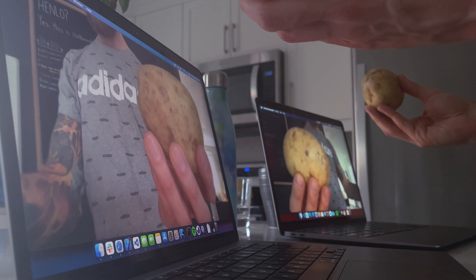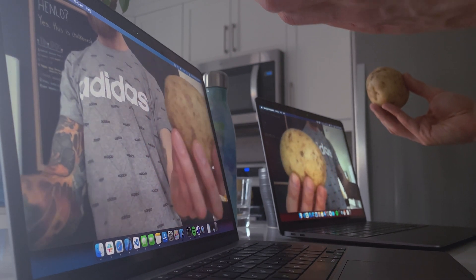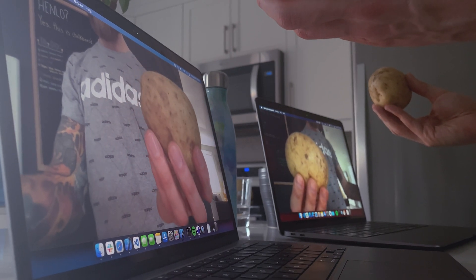The webcam on the M1 is supposed to be just a hair better, but it's still a terrible 720p webcam, so we're basically comparing red potatoes to gold potatoes there. The M1 is also fanless, which is super nice if you're a MacBook user, because if you own any MacBook previous to the M1, you're probably familiar with that fan sound.